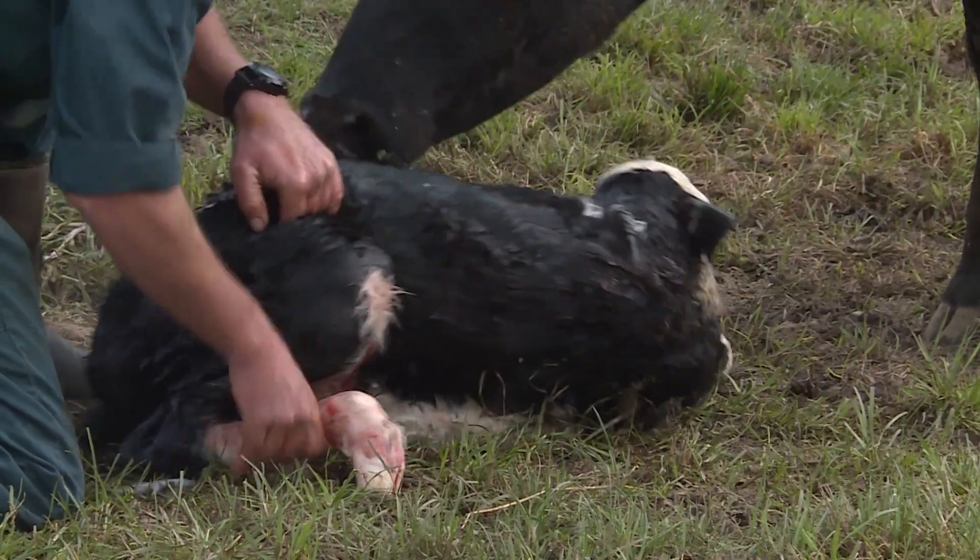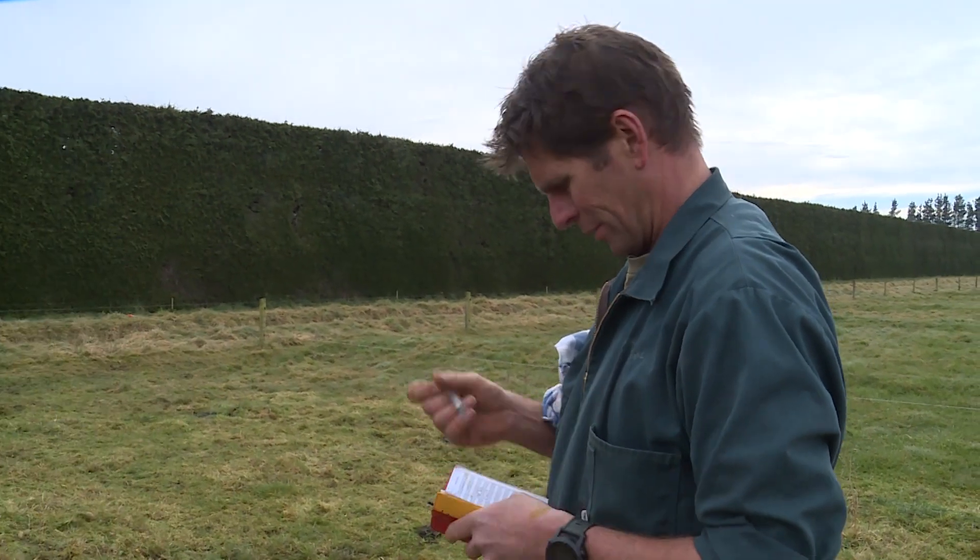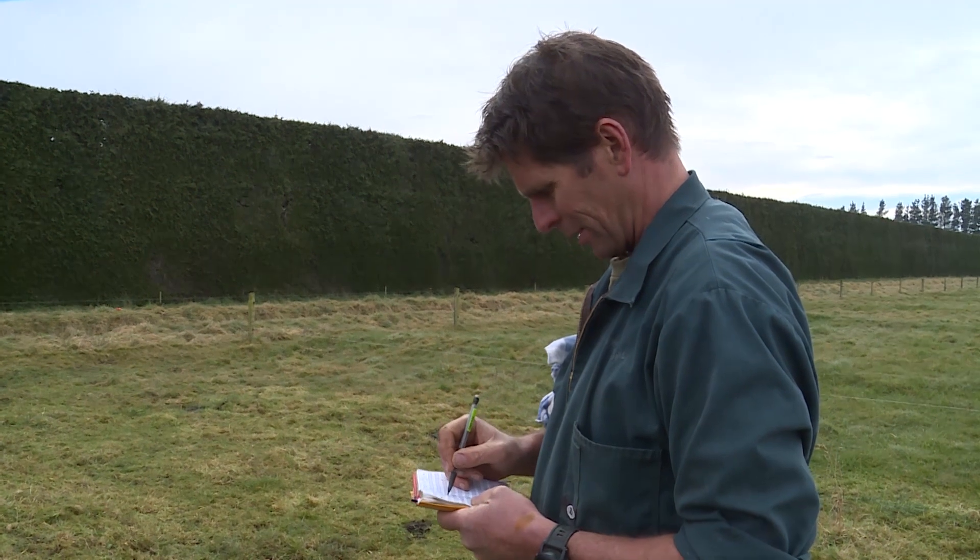Once you're sure the calf is breathing, check it over to make sure it is normal and healthy, and record the birth. Make sure you know what, how and where you are expected to record births on your farm.